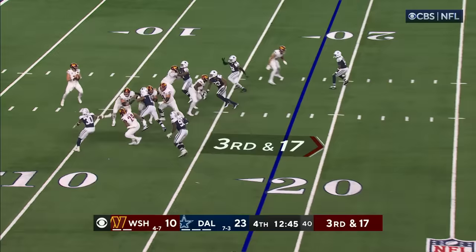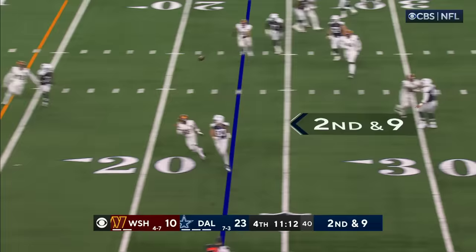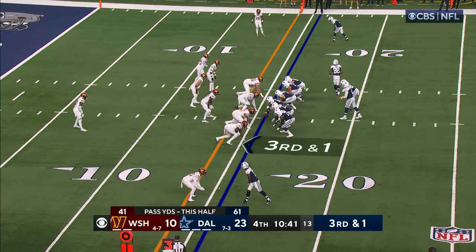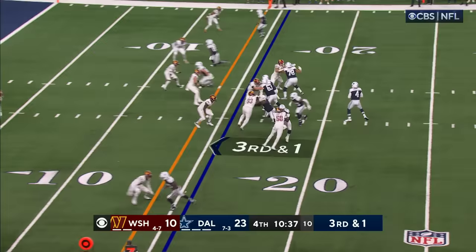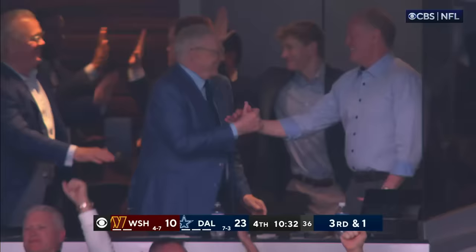Third and 17, coming after Howell — unloads it and it's caught, just a yard short of the first. A three-point game if they convert. Second and nine — just got past Cooks. We get the motion to see who's running with him, if it's man or zone.